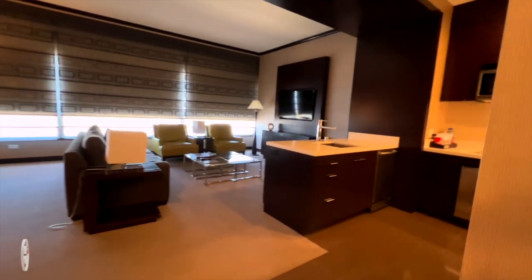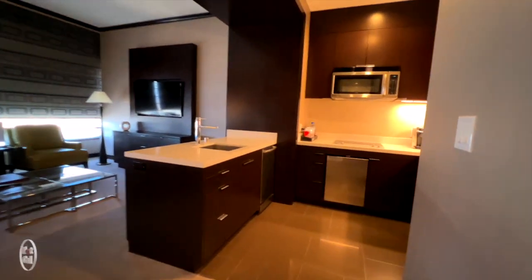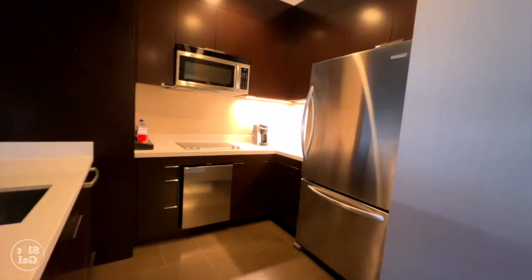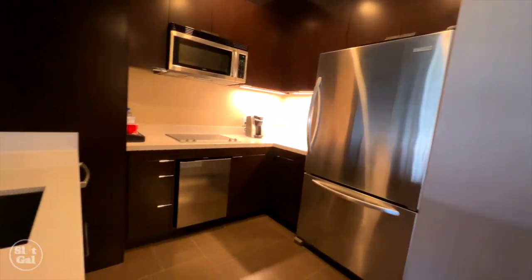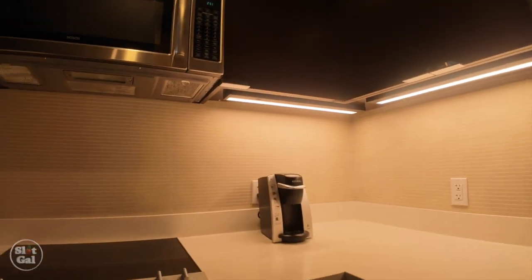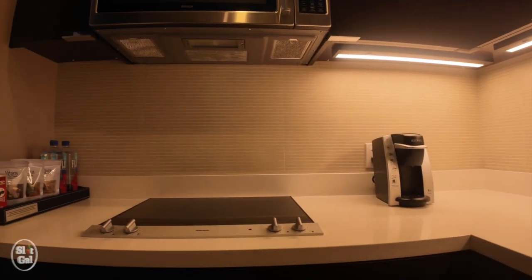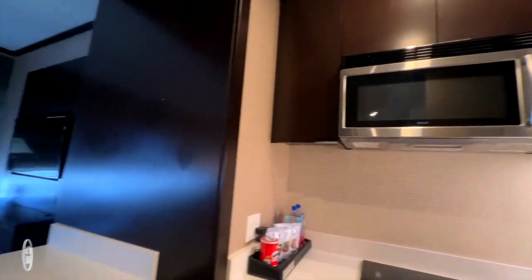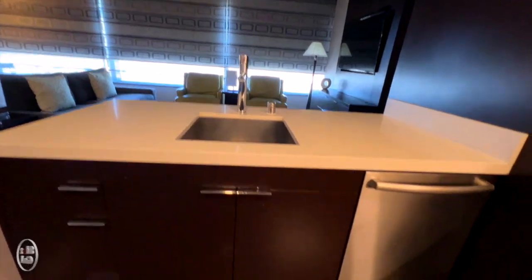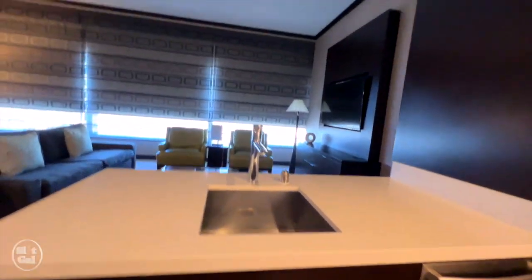Next let's look at the kitchen. Full-size refrigerator freezer. Of course you're going to have the mini bar and the snacks that you do have to pay for. Keurig, an induction stove, and a microwave. Dishwasher. Deep basin style sink.